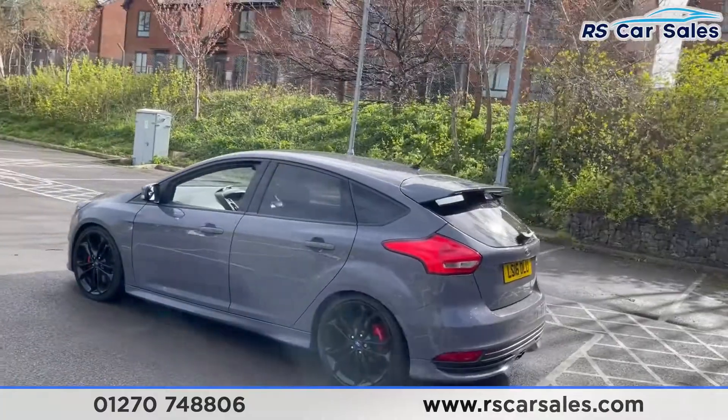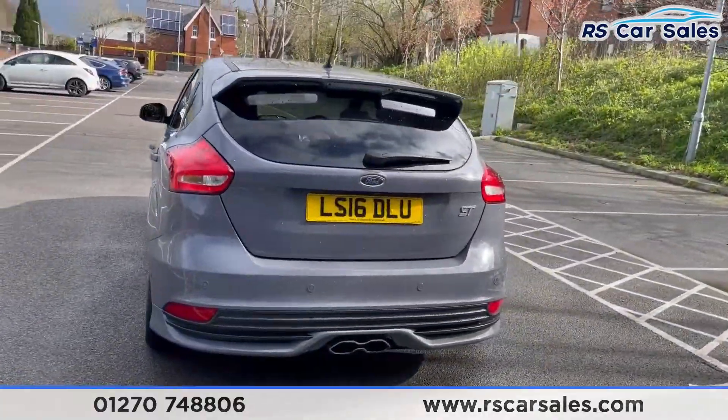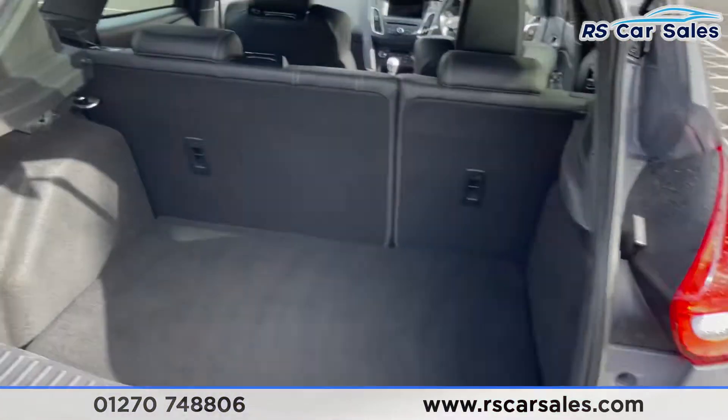We have black privacy glass on the rear, black window trim, a rear boot spoiler, rear parking sensors with a rear reversing camera, and you can also see that sports exhaust just there as well. Moving to the boot, you can see we do have a nice spacious boot for the size of this vehicle.